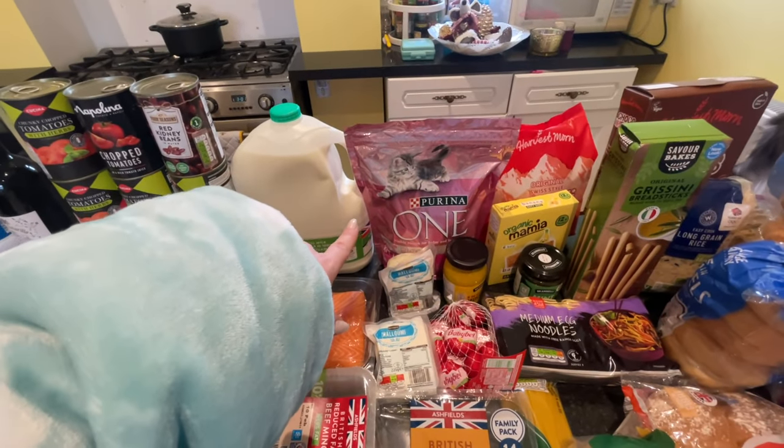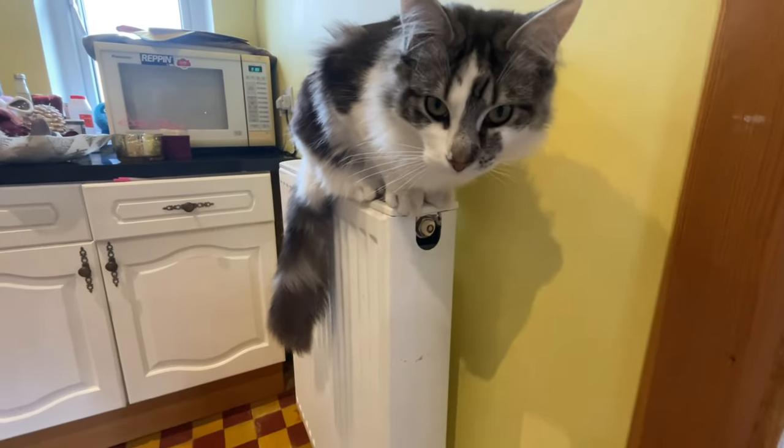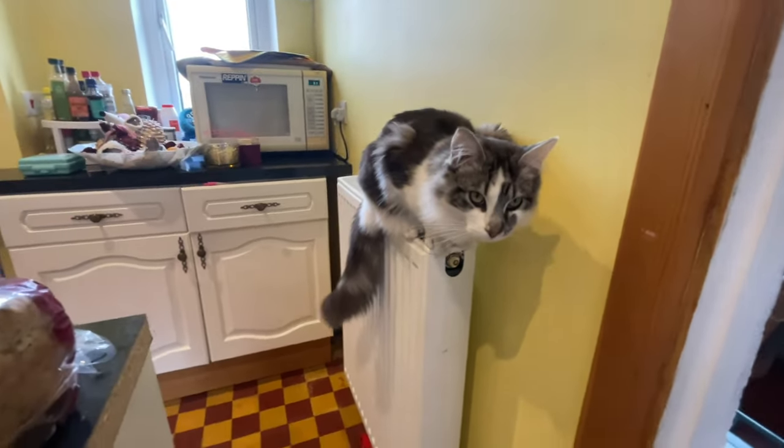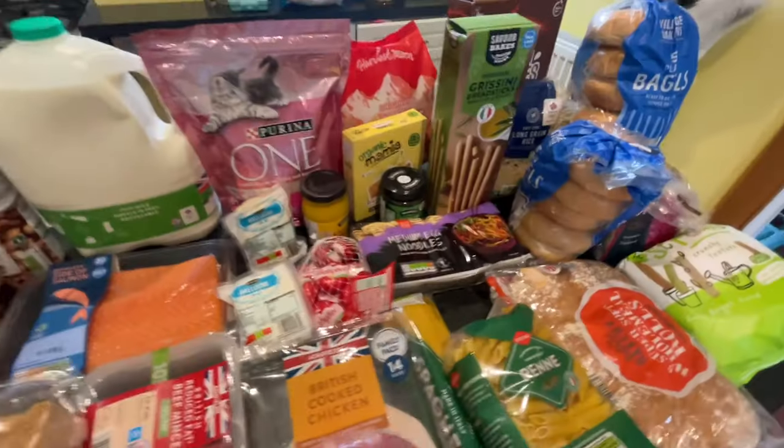This one I actually got from Morrison's, not Aldi — it's about £4.16, the Purina cat food. Believe it or not, he is only nine months old but he's absolutely huge.